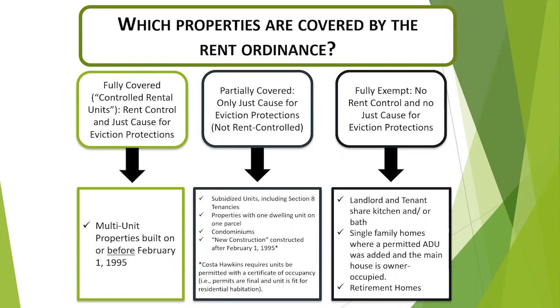Subsidized units including Section 8 tenancies, single-family homes or properties with one dwelling unit on a parcel, condominiums, and rental properties built with permits after February 1st of 1995 are considered partially covered, meaning only just cause eviction protections apply.